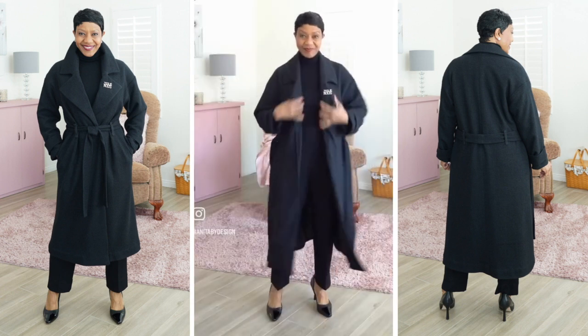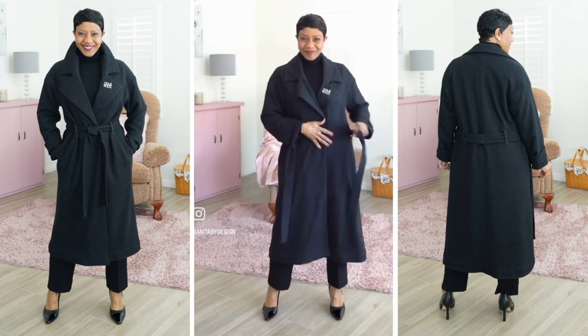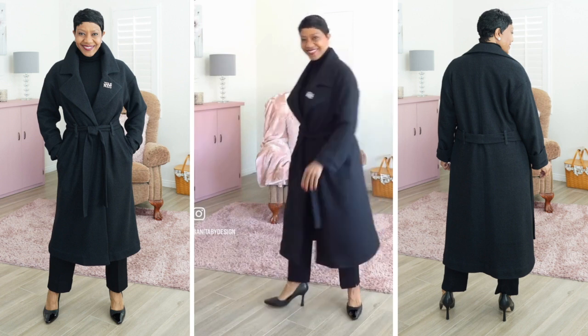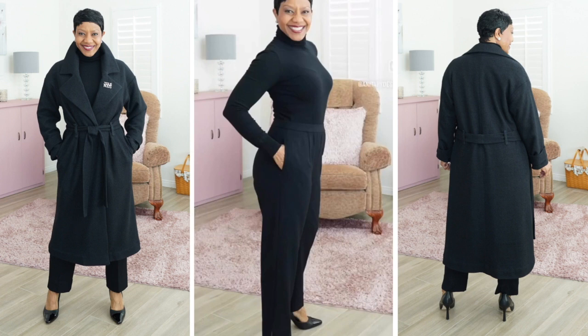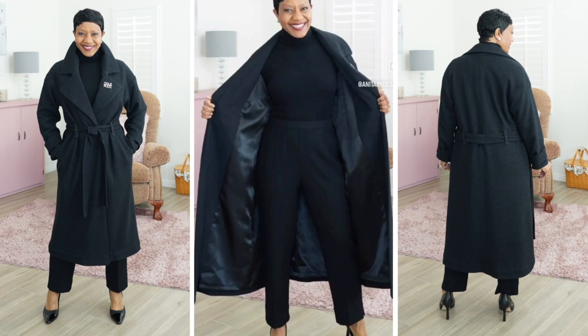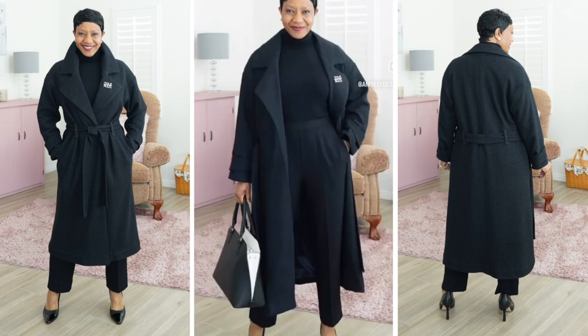The coat is oversized, so it goes nicely over bulky clothes. And I love that it has a tie belt instead of buttons. The trousers are classic trousers with pockets, and I used a ponte knit to make them. The coat is fully lined, and both pieces are available in the pattern.